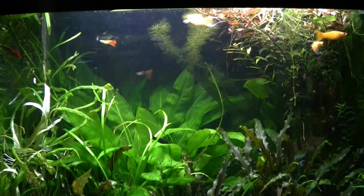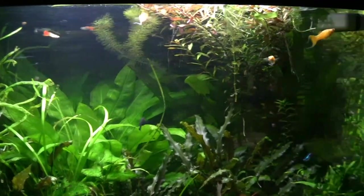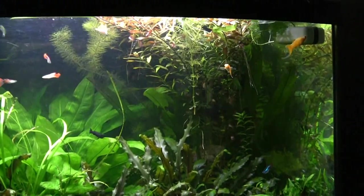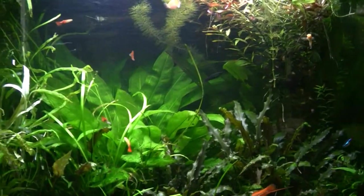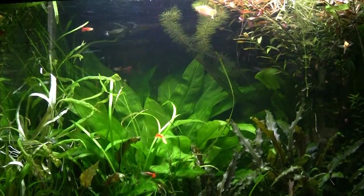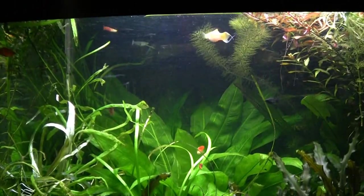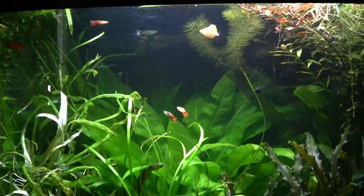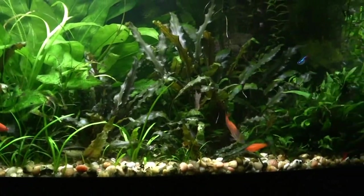The fish seem to be doing fine, haven't lost any recently. Those cream colored lyre tail mollies are up here, and as you'll see in the office tank, some guppies that I moved out from the office tank where they were growing up have some nice tail structures on them. The swordtails are doing well.